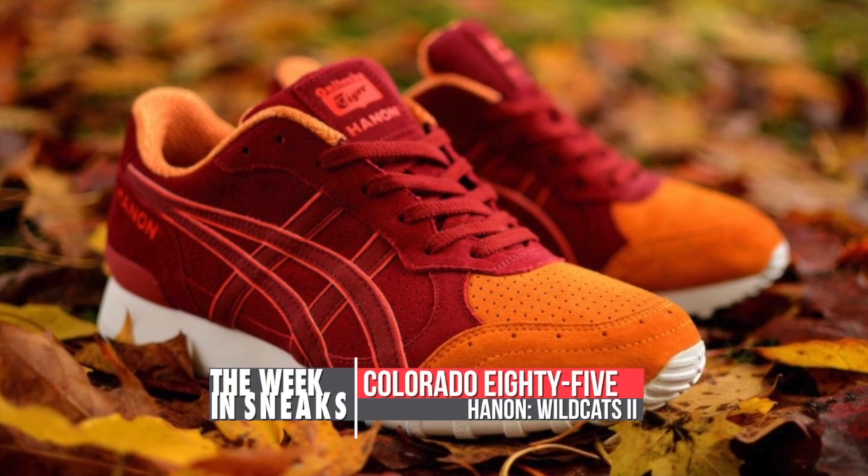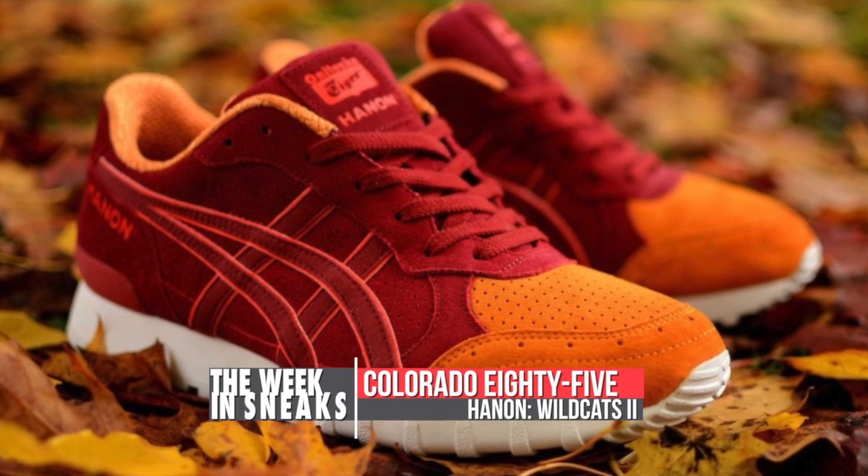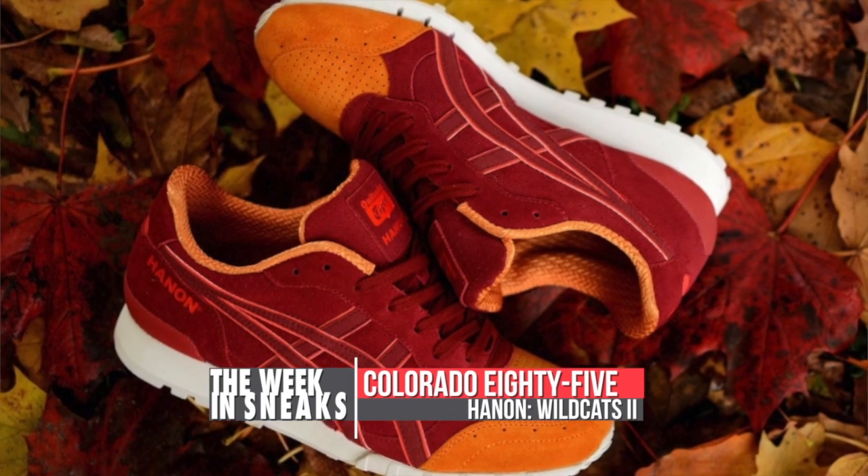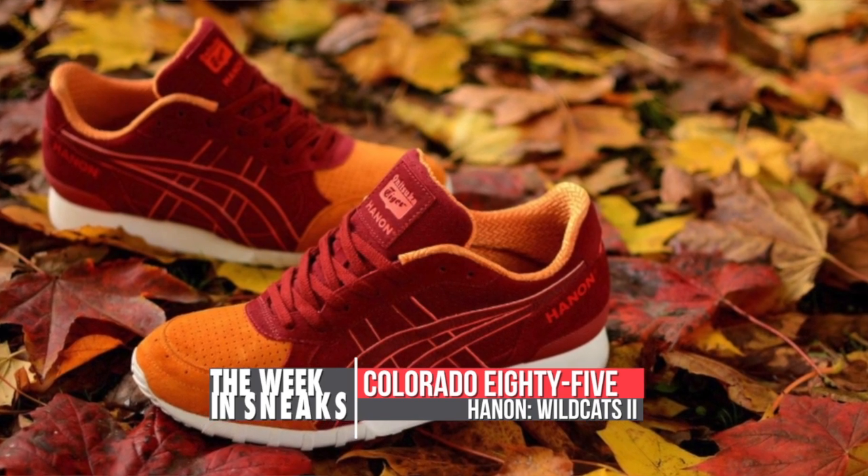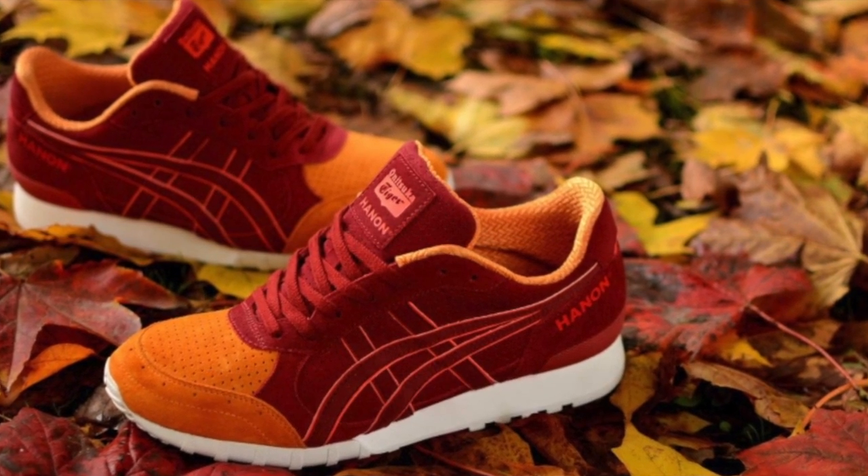Hannon gave the Colorado 85 a nice touch-up with a sequel of sorts to their 2011 collab on the Jail Light 3. I really like how the white outsole pops against the red and orange premium suede upper. You can look for these to drop on November 2nd.